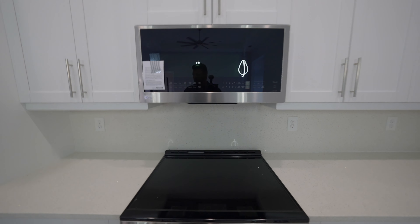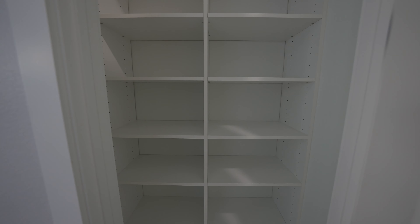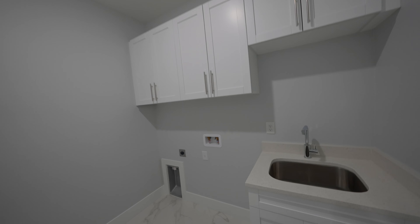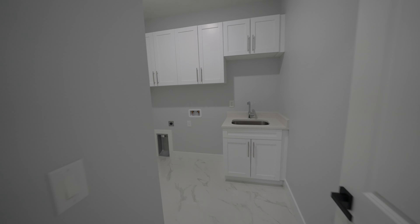The countertops are quartz with chrome fixtures. We have a glass top stove and microwave — all appliances match and they're LG. Going through the pantry, they put in built-ins inside the pantry as well, so you don't have to worry about doing extra work to the property. Moving on to the laundry room, there's a utility sink with cabinets for extra storage, and a washer/dryer combination goes here.